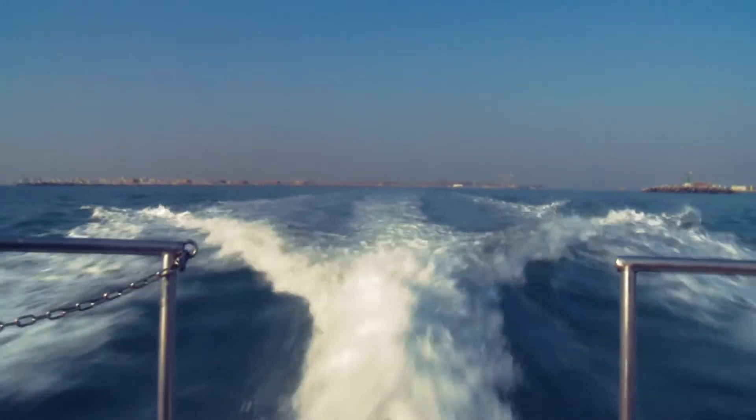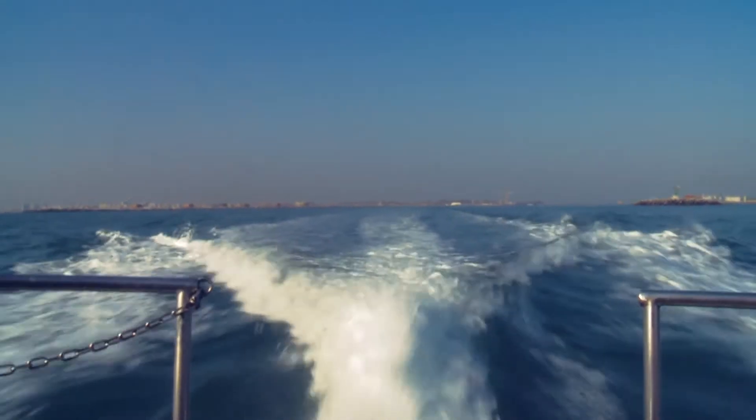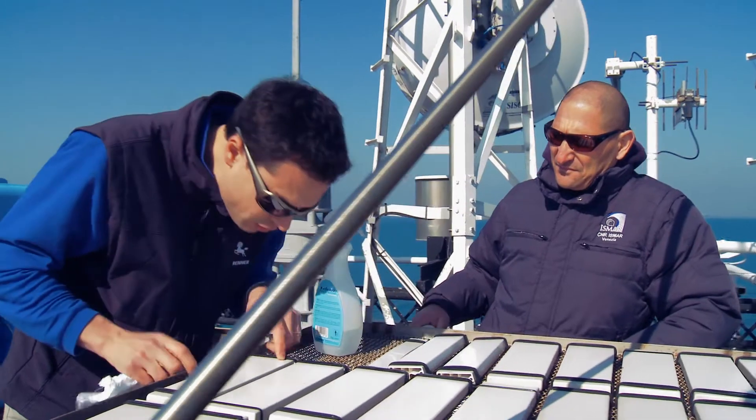We are in a CNR pilot boat, heading for the Acqua Alta oceanographic platform — an open sea experimental platform about 11 miles from the coast of Chioggia, in Venice. Today we complete a series of measurements that we have been performing since 2012, to monitor the behaviour of the exposed samples.